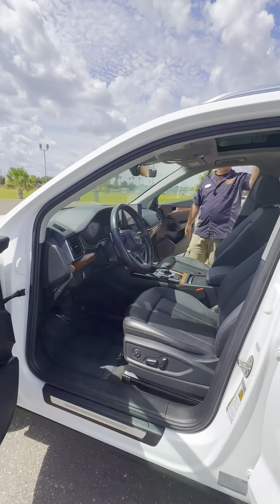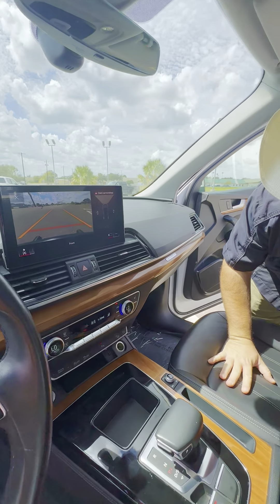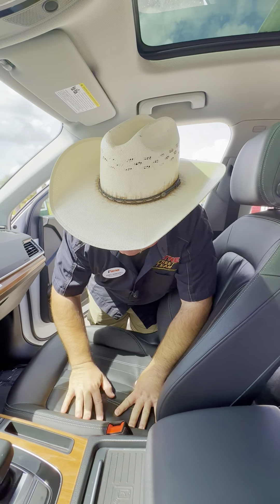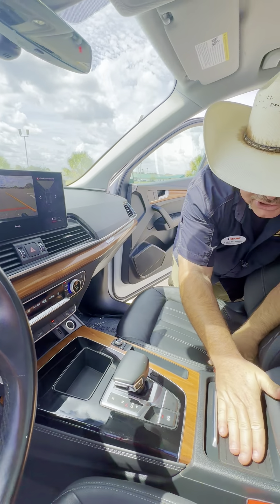Inside we've got a panoramic sunroof. Also we've got the touring rack ready to go for luggage. We've got power driver and passenger seats that are heated. All of this wood trim — I love this. Also, wireless charging here for your phone.